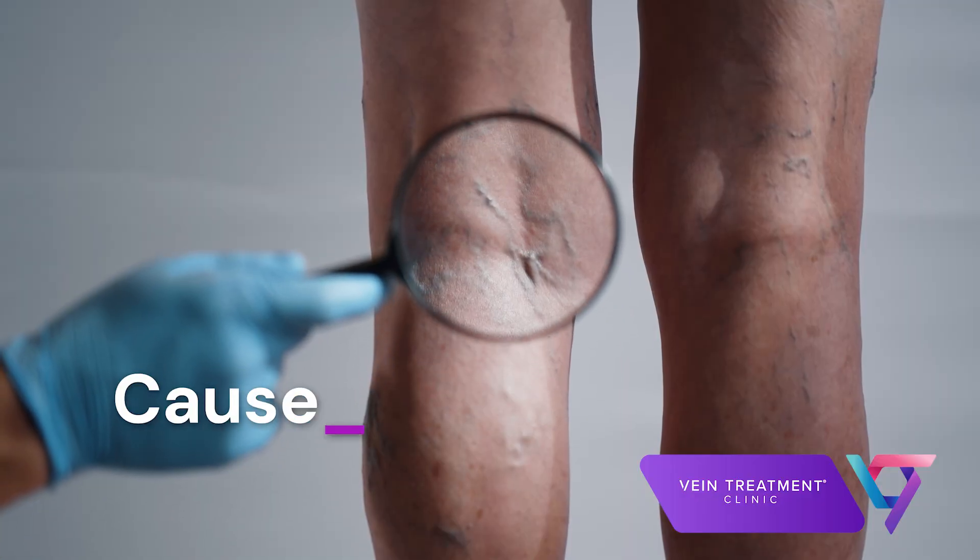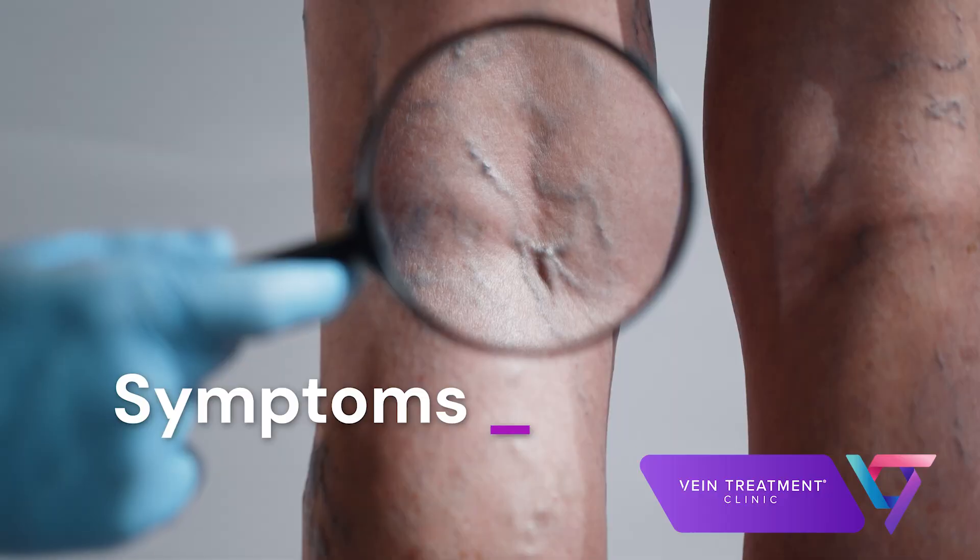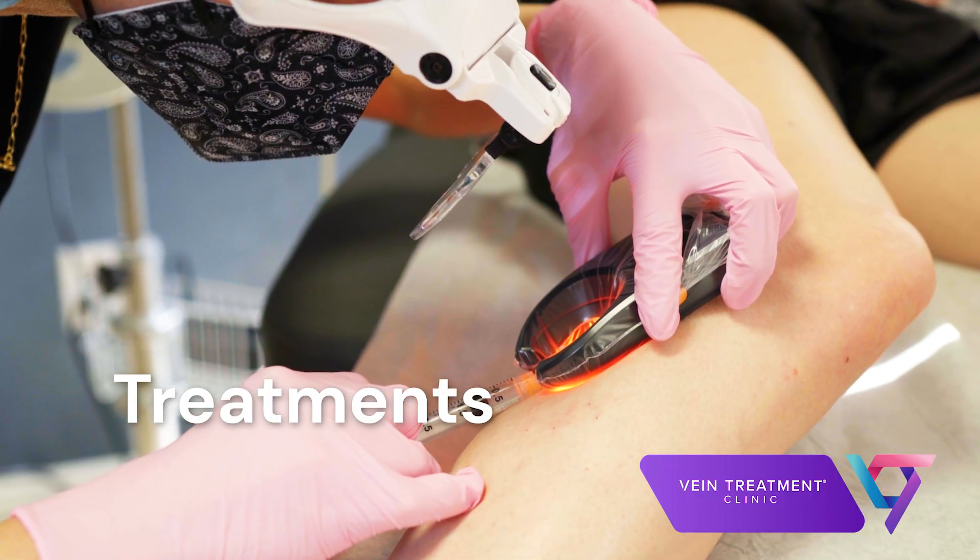Today I'm going to answer the question: can venous insufficiency be cured? I'll start by describing venous insufficiency, including explaining what causes it, what the symptoms are, and briefly explaining some of the treatment options available today.